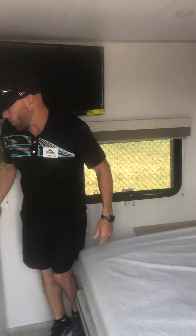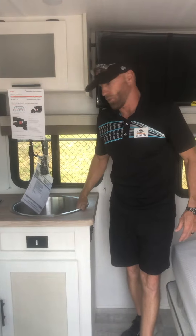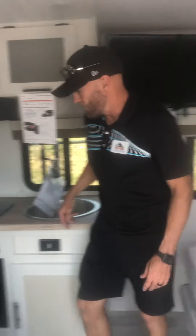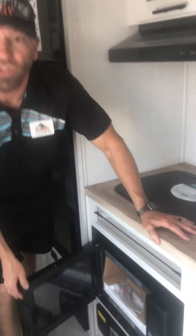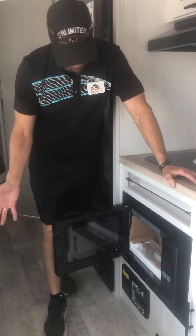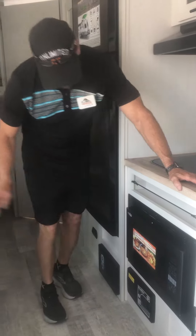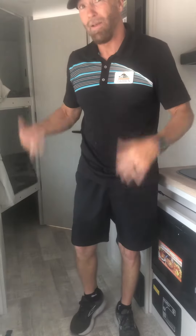You also have your farmhouse sink — it's a rounded sink so it's actually a lot larger than a standard square sink. All of the NO-BOs come with a convection microwave, which is super cool to have especially when you're out cooking.